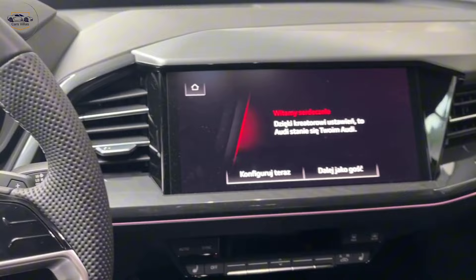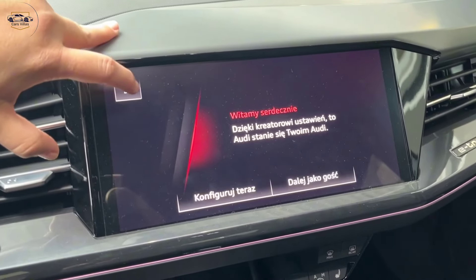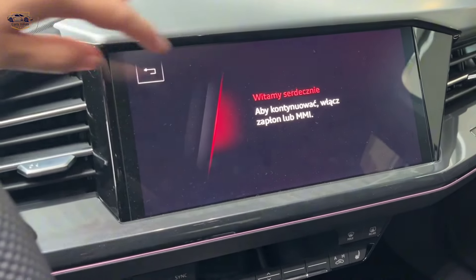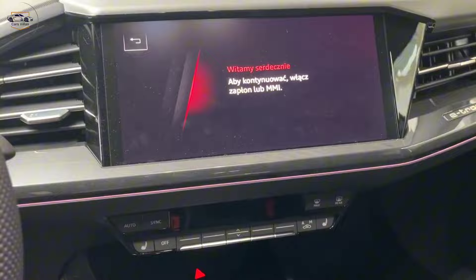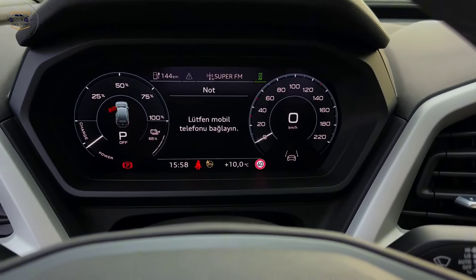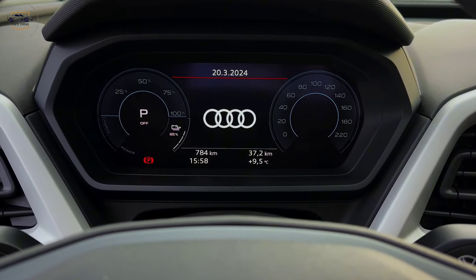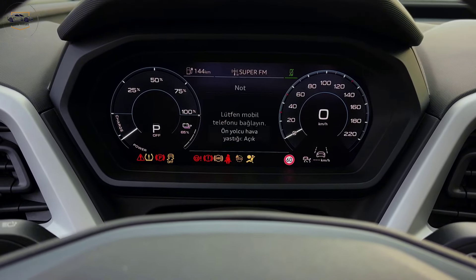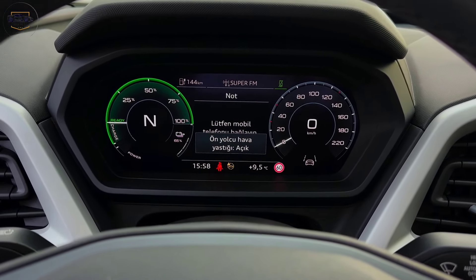The infotainment system is controlled through a large touchscreen that's easy to reach and use, and includes Apple CarPlay and Android Auto. The digital instrument cluster can be customized to show you the information you want to see, and the head-up display projects important information onto the windshield so you can keep your eyes on the road. Overall, the interior of the Q4 e-tron is a great place to spend time, whether you're commuting to work or taking a road trip.